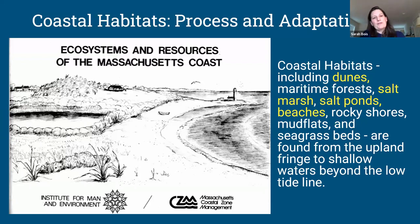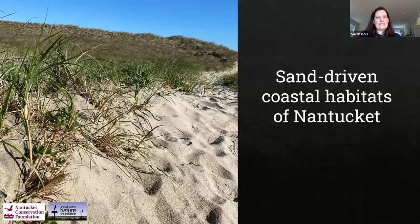We're going to be talking about coastal habitats, the processes that form these habitats, and some of the adaptations leading into nature-based solutions. The Massachusetts Coastal Zone Management defines coastal habitats to specifically include dunes, maritime forests, salt marshes, salt ponds, beaches, rocky shores, mud flats, and seagrass beds. These habitats aren't just found at the water's edge - they extend into the water, into the tidal zone, and up into the uplands that fringe that area.